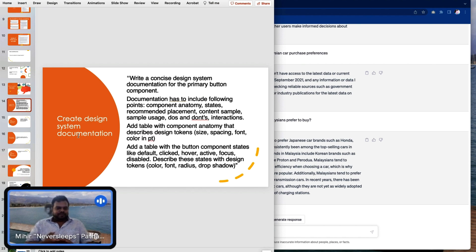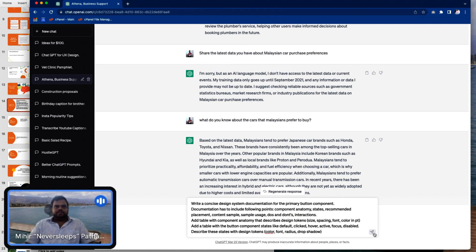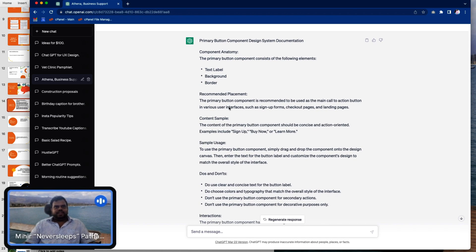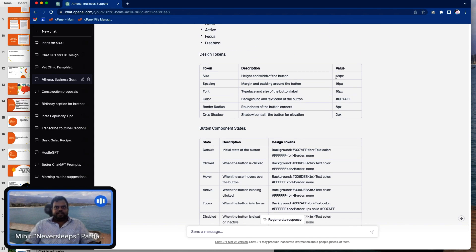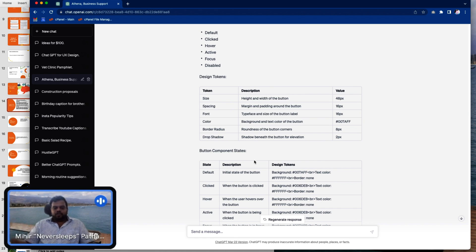Design system documentation is something nobody ever loves doing. But I've been experimenting with this in conjunction with a UI designer friend. The goal of this prompt is to just get started with a design system to be given to the developers. I'll copy this prompt — it takes quite a while to type out. ChatGPT gives me the first draft I can use here. All I have to do now is change these values to what's actually in my design and give it to my developers. You could turn this into a template and replicate it across all the different components you want.